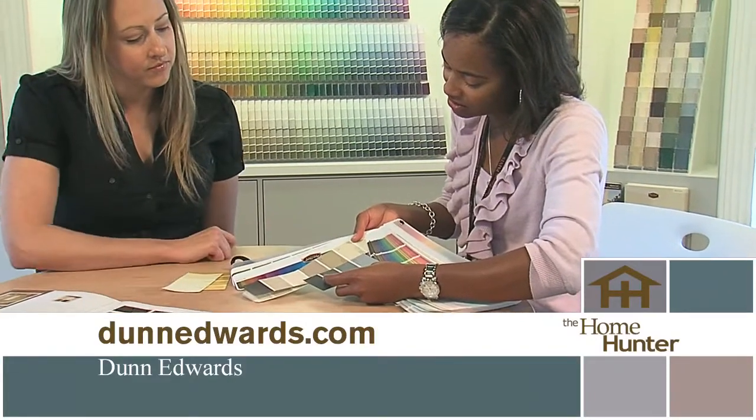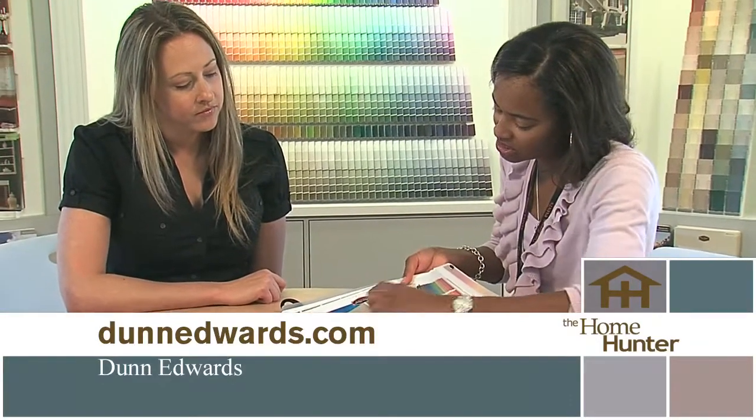Do you recommend people set up an appointment to come in? We definitely recommend that you set up an appointment. That way we can dedicate that time to you and really walk you through the entire process and get you ready to go. Everybody needs to be calling and getting an appointment because Dunn-Edwards is the only painting you should be using. You guys helped walk me through this process so that my walls look the right colors. Thank you both for joining us today.